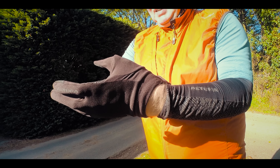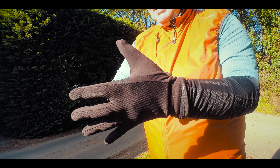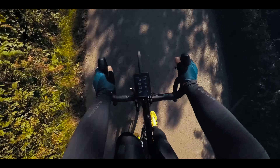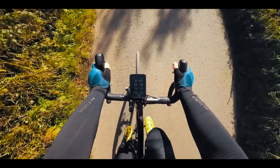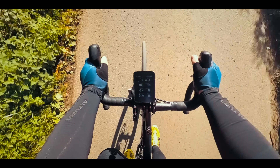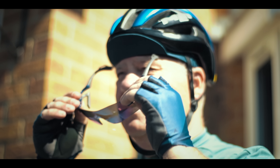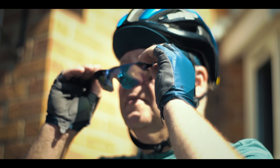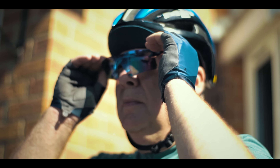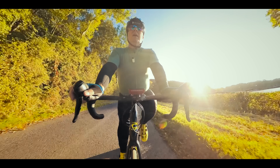Gloves are particularly important items of cycle clothing, because they'll not only keep your hands warm in winter, but they'll also stop sweaty hands from sliding off the handlebars in the summer, as well as acting as an added layer of skin protection should you fall off. And it's a similar story with sunglasses — not only will they protect your eyes from bright sunlight, but they'll also prevent things like dust, insects and road debris from getting in your eyes. Plus, they also make you look pretty cool.